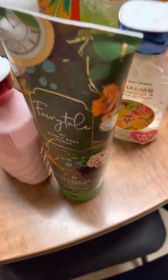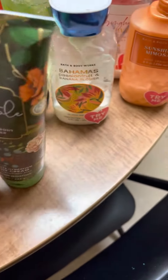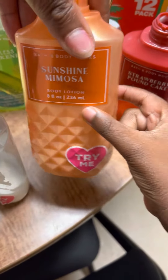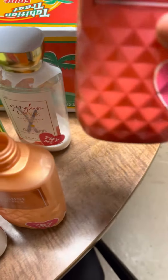We were able to get an almost full champagne toast. This is pretty full of fairy tale. We have some Bahamas passion fruit and banana flower. We have some sunshine mimosa once again. This gingham love. And we have some strawberry pound cake that we had found.